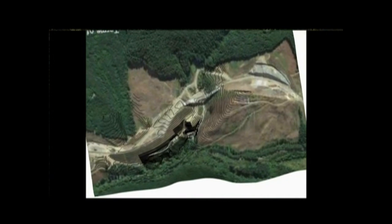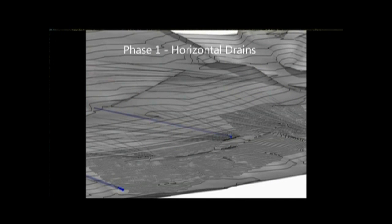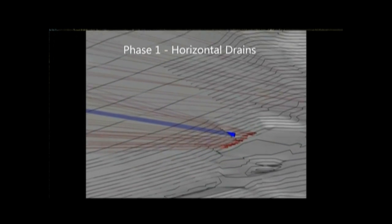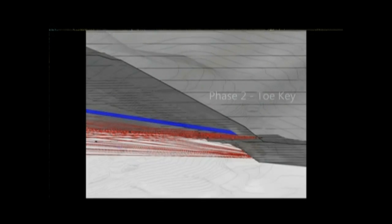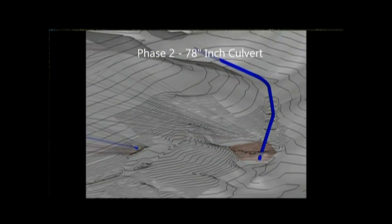ODOT is engineering a design to complete the project by taking an observational approach to the data that's being collected. The effort is focusing on monitoring and reducing or mitigating the landslide activity and replacing four planned bridges with culverts that the final highway will cross.